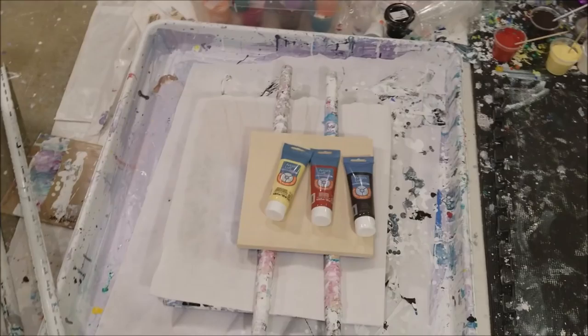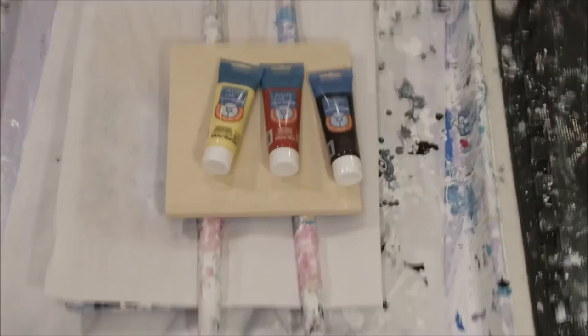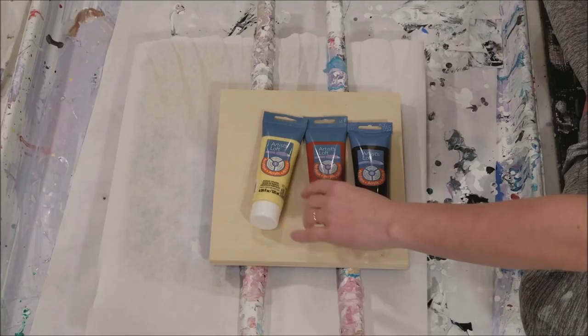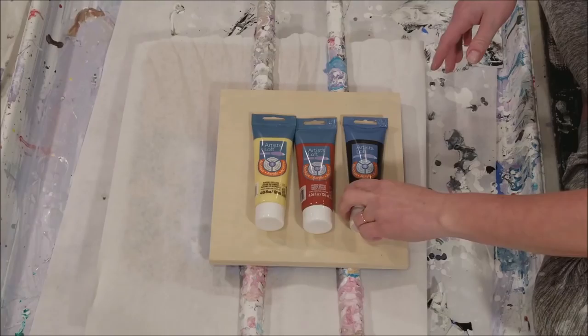I've got a new pour for you today. On a comment of one of my paintings, somebody said they'd love to see me do a painting with Naples yellow, burnt sienna, and raw umber. Then I got an email saying they were serious — what's my address, they'd send me the paint.